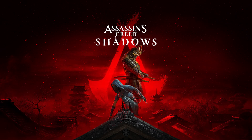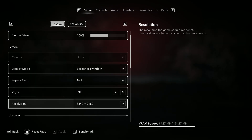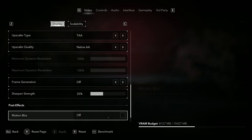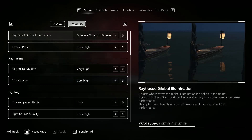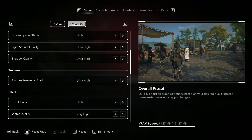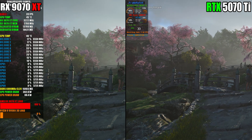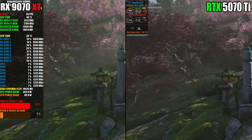Next up is Assassin's Creed Shadows. We're both running the game at native 4K, 3840x2160, uncapped frame rate using TAA with native AA — so we're not using DLSS or FSR. Chromatic aberration is on, motion blur is off, using ray traced global illumination and specular everywhere, and the ultra-high preset. I requested a raster performance test again, but this is another opportunity to show that the RTX 5070 Ti's ray tracing performance is nothing special against a capable RX 9070 XT.